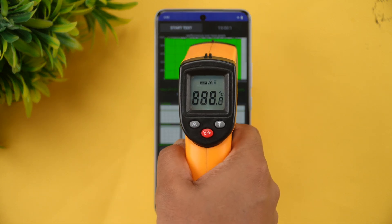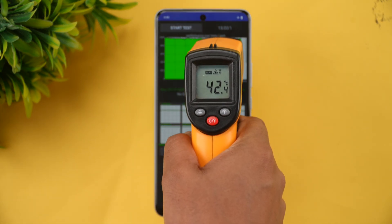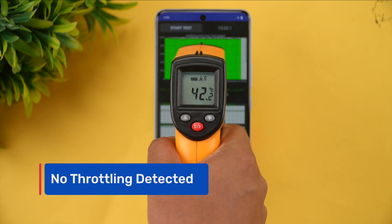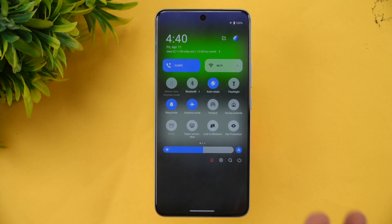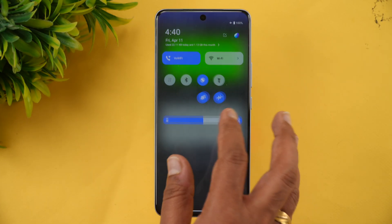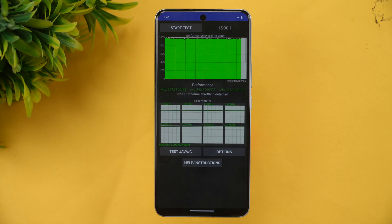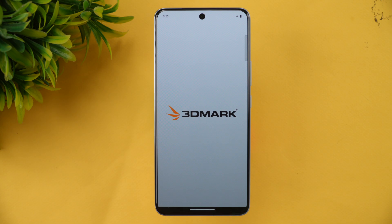The CPU throttling test is now complete. The temperature went up to a maximum of 43 degrees, which is quite expected for a CPU throttling test. Surprisingly, the battery didn't drain at all — it's still showing 100% after the full 15-minute test, thanks to the massive 7,300mAh battery. So let's move on.